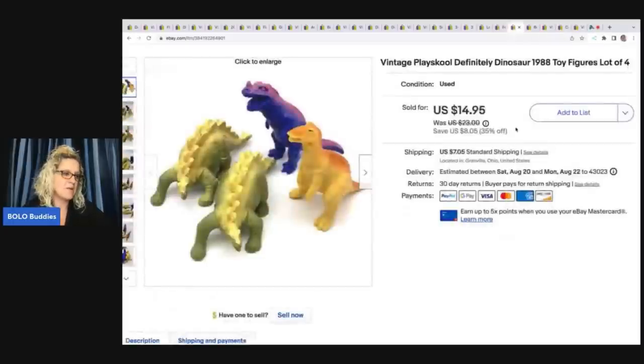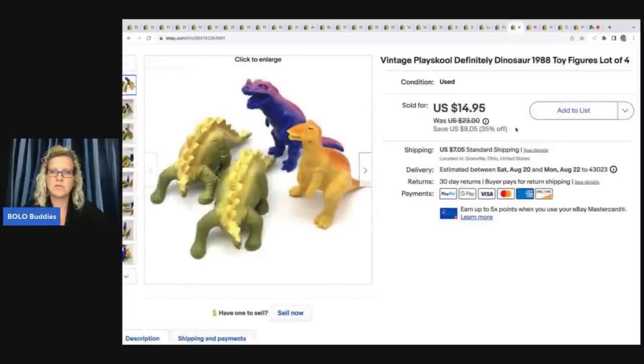These dinosaurs came from a garage sale — I paid a dollar for them. They are Playskool from 1988. I love vintage toys and I sold these for a best offer of $10 plus shipping.